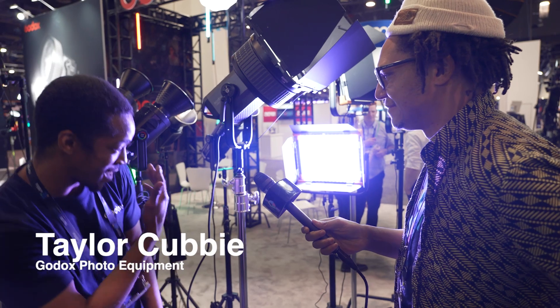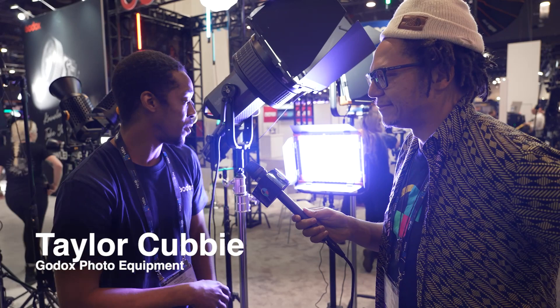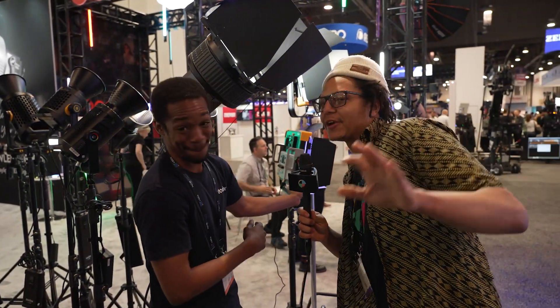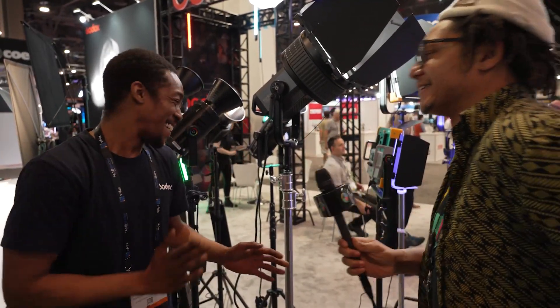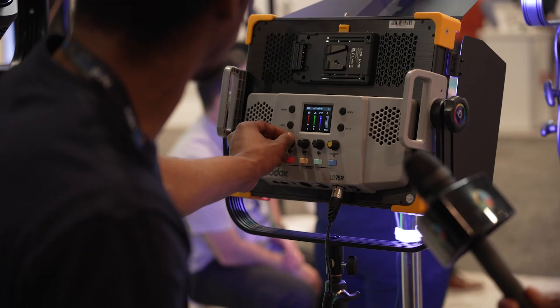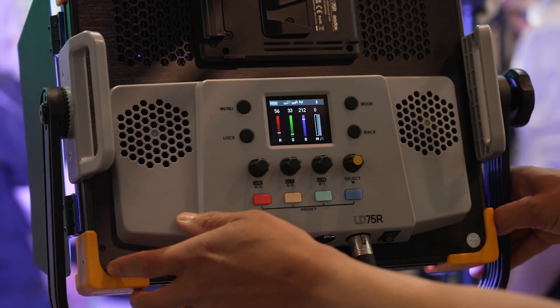Some LDs over here — that's shining on me, that purple. But as you can see, you really have your control, so you can get through your channels and all that.